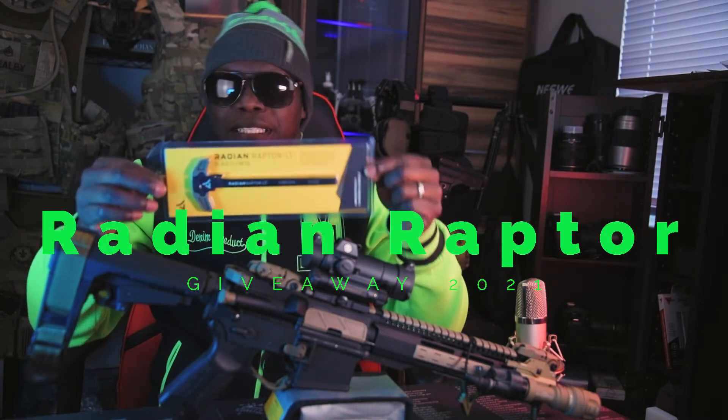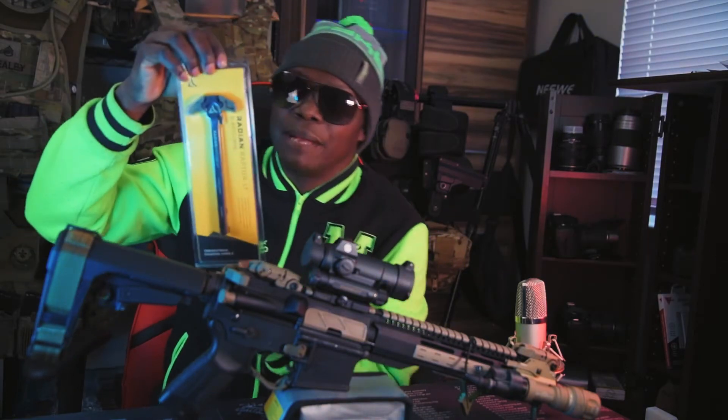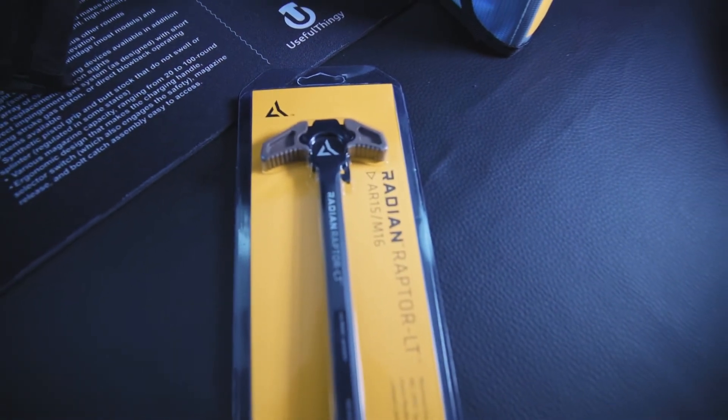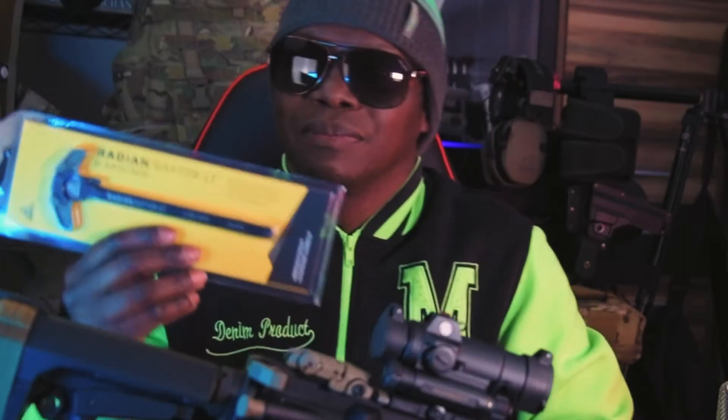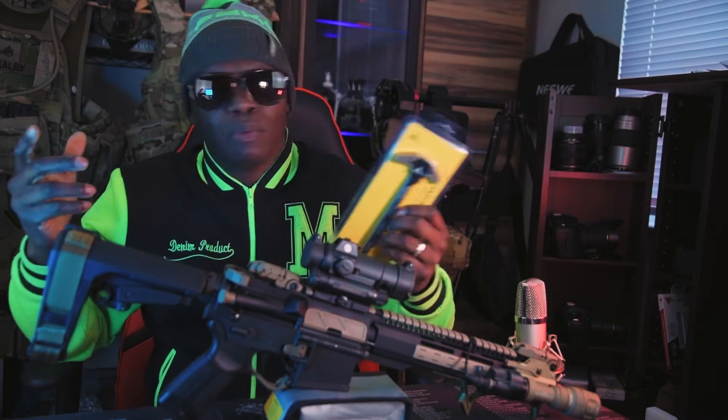This is for your AR-15, M16, and M4 type rifles. This is a beautiful Radiant Raptor ambidextrous charging handle in FDE Brown. This is an awesome charging handle and I'm just feeling generous.